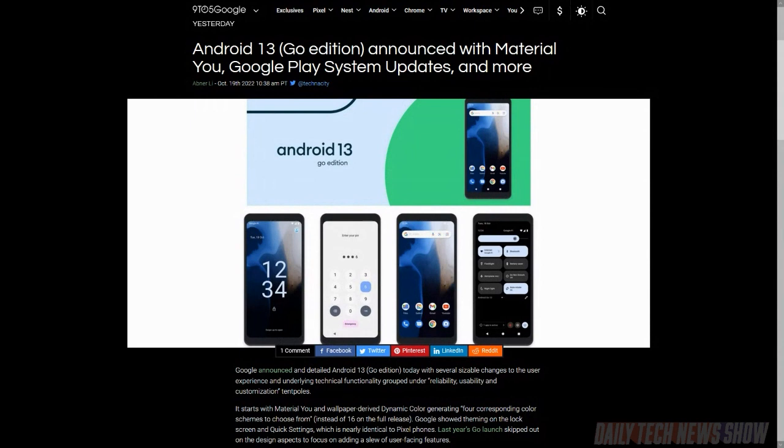Google also announced Android 13 Go edition for low-end phones. This includes Material You designs and Google Play system updates, among other features. Phones will need 2 gigs of RAM to use Android 13 Go edition — a bit of a RAM hog for a low-end operating system.